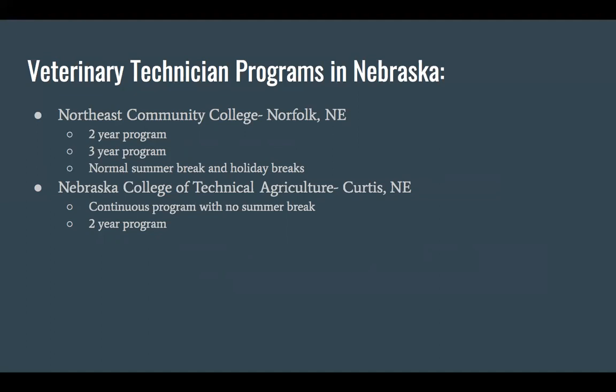Having the option to do either a two or three-year program is really nice. They have normal summer breaks and holiday breaks, just like every other school. The other school is Nebraska College of Technical Agriculture in Curtis, Nebraska. From what I understand, they only offer a two-year program and it's a continuous program — they don't have summer breaks, so you're able to get everything done a little bit faster.